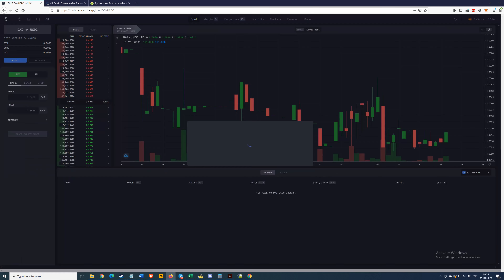We sign it — and there we go, it's filled already! So we now have 200 DAI and 10 USDC left. Perfect — easy peasy lemon squeezy. You can see our trade details here: market bought 200 DAI, filled at a price of 1.006. That's it, filled. Gas just dropped again — just a little bit of patience.